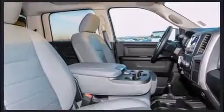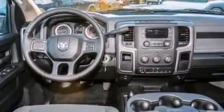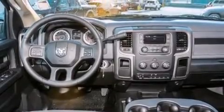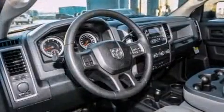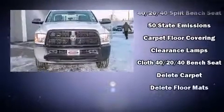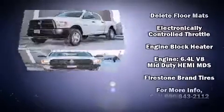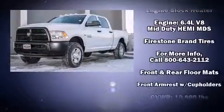Additional features include power door mirrors, heated door mirrors, skid plates, and power windows. Audio features include an AM/FM radio and six well-positioned speakers.